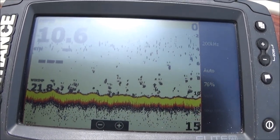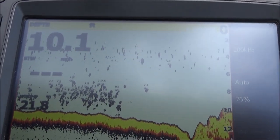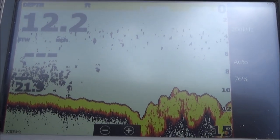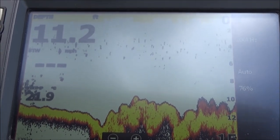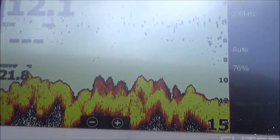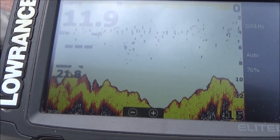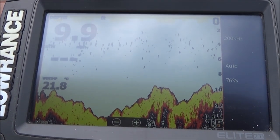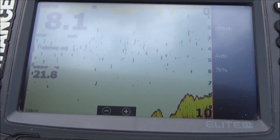The next tip is to get yourself a depth finder, because it'll enable you to judge how shallow the water is before you drop anchor — and I said drop anchor, not throw anchor; always drop your anchor in slowly. As you can see, you can see the rocks there on the depth finder — if I hadn't got one I wouldn't be able to see those rocks. You don't have to spend a lot of money; the first one I had was about 90 pounds or a hundred dollars, and believe me it's worth its weight in gold.